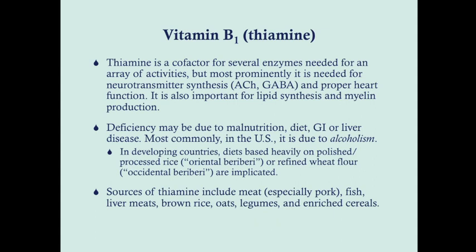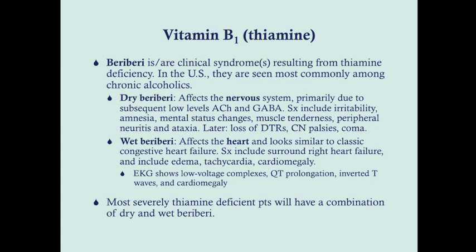The sources of thiamine include meat, particularly pork, fish, liver meats, brown rice, oats, legumes, and enriched cereals. Beriberi is the clinical syndrome that results from thiamine deficiency, and there are really two different kinds of beriberi. Usually you'll see both to some extent in a patient with thiamine deficiency.